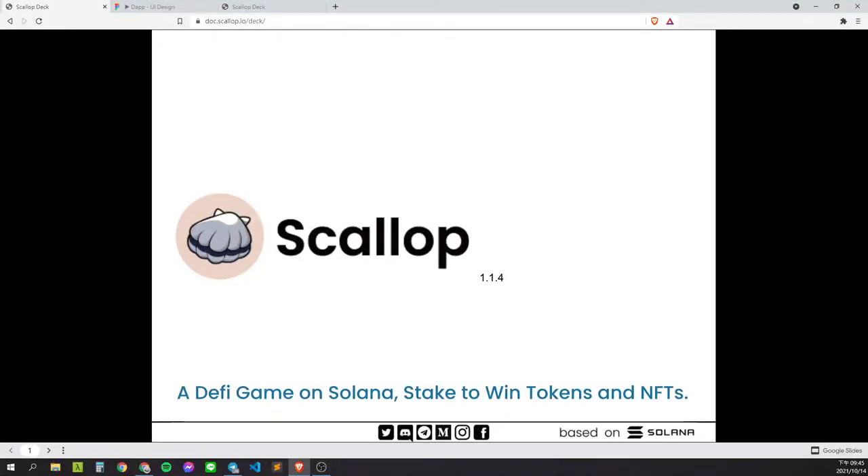Hi everybody, my name is Chris Lai. I'm the co-founder of Scalab, and we are a no-loss, on-chain collectibles gaming project.